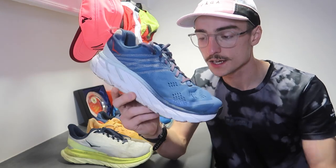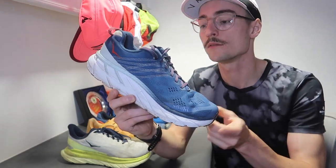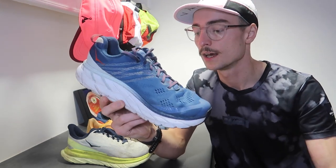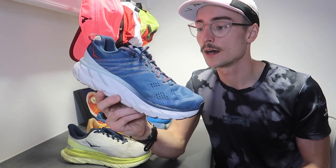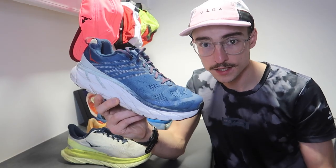Starting with number five, which is the Hoka Clifton 6. This shoe is actually from 2019. You can get the latest iteration of the Clifton lineup from Hoka, but I went for the 2019 model simply because it's a little bit cheaper — I picked it up for about £60 to £80. In terms of uses, this is my go-to shoe for recovery runs. After the 50-kilometre ultra I did this year, the Clifton 6 was pretty much the only shoe I could run in for about a week after that event because it protects the legs really well.